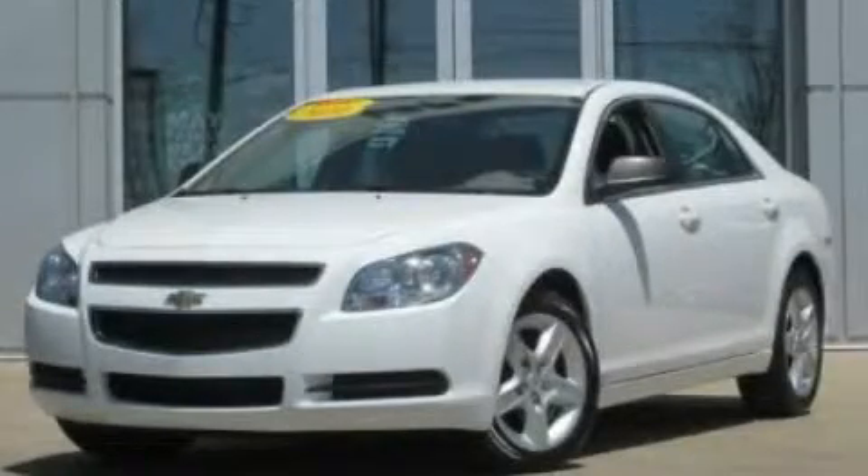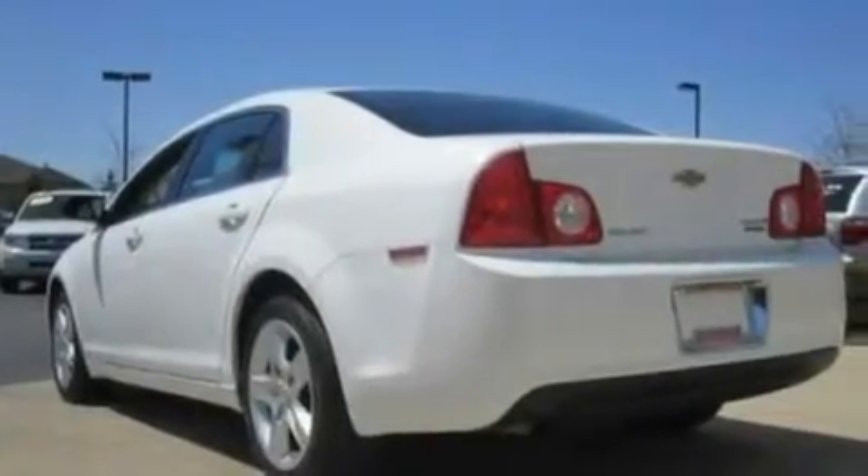This is a 2010 Chevrolet Malibu. It features a four-cylinder engine and an automatic transmission.